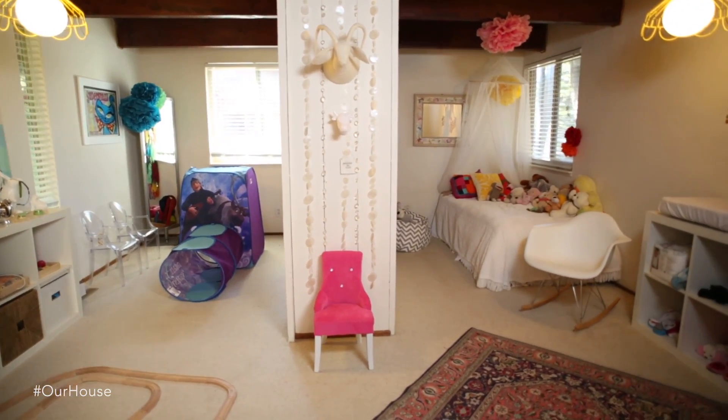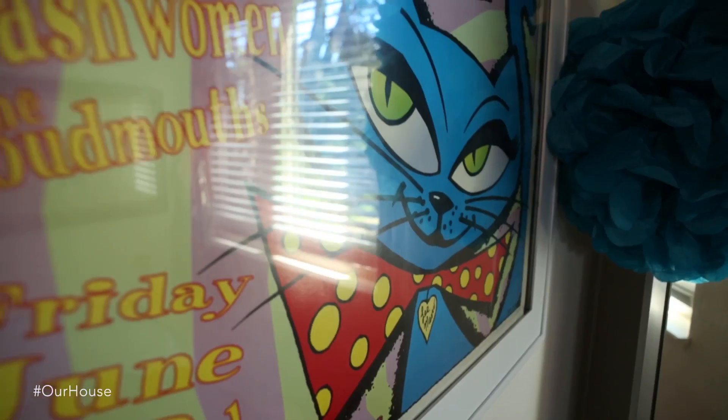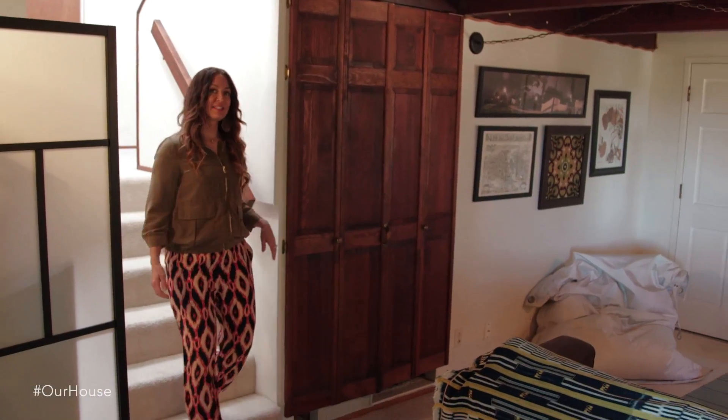Across the hall is my soon-to-be three-year-old's room. In keeping with the 70s vibe of this house, this is a waterbed which she loves and has so much fun on. The poster on the wall I've had for about 20 years, and I always thought when I have a child I'm going to put that in her room, and it finally happened.